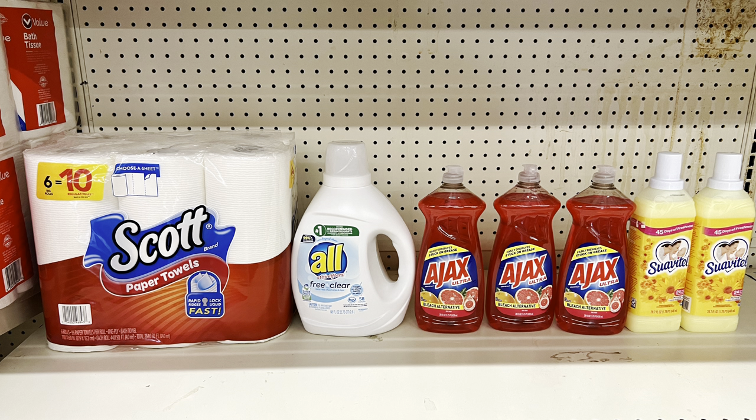For another scenario: pick up Scott paper towels at $6 ($1 digital), All detergent at $8.50 ($2 digital), three Ajax dish soaps at three for $6, and two Suave at two for $5 — using the $3 off of $10 digital. This totals $25.50 and you pay $14.50 before tax. A little bit of everything — always cater it to your need.